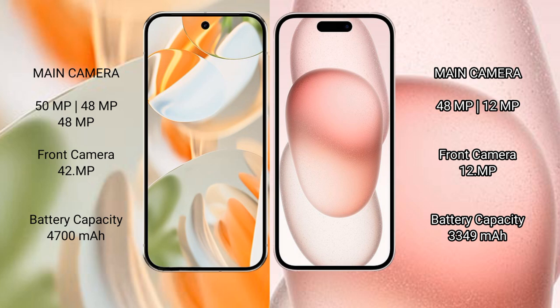The Google Pixel 9 Pro triple rear camera setup consists of a 50MP main, 48MP ultrawide, and 48MP telephoto lens, with a 42MP front camera. iPhone 15 comes with a dual rear camera setup of 48MP main and 12MP ultrawide, plus a 12MP front camera. Google Pixel 9 Pro has a 4700mAh battery with 27W fast charging support.